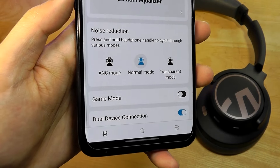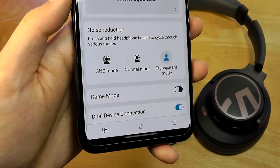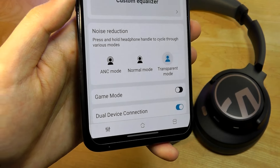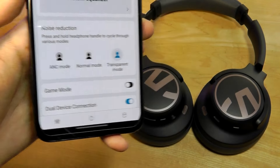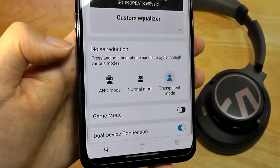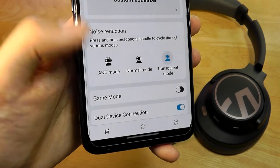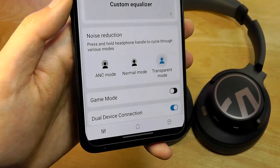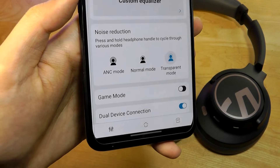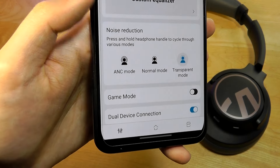Other elements including changing between ANC, normal, everything off, or audio transparency mode all function properly. Transparency is the ambient awareness mode that uses the microphones to amplify external noise, allowing you to have a conversation without removing the headphones. That said, there are no granular sliders for adjusting ANC strength, and no adaptive ANC that cranks up in loud areas versus quiet zones — but again, that's par for the course on a more affordable pair of headphones.